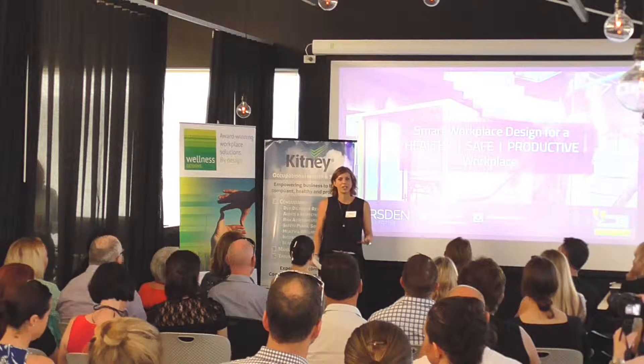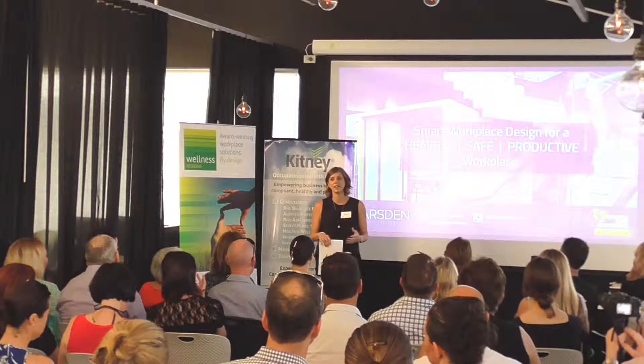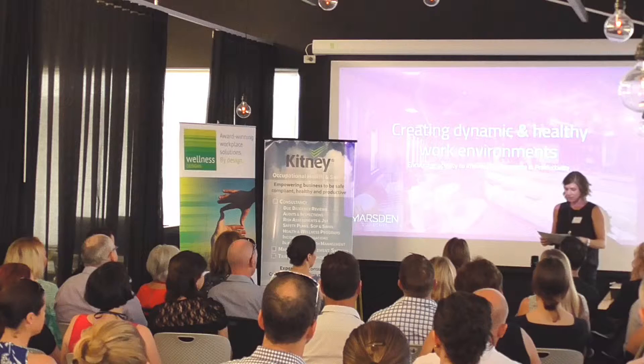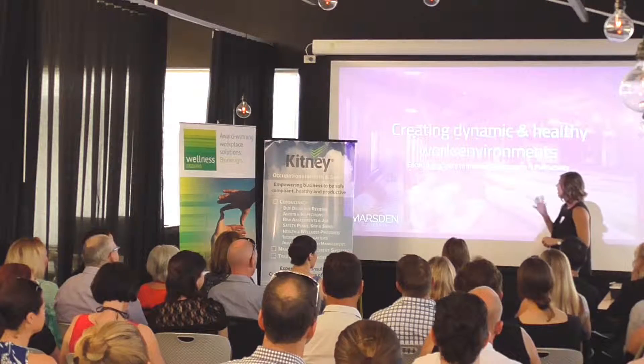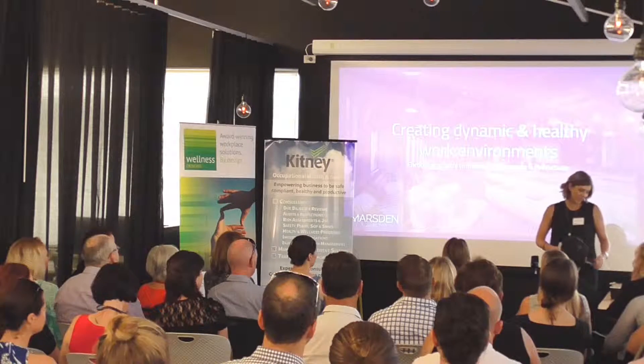Marston Collective is a strategic agile design firm. We work quite flexibly with our clients to understand what their specific requirements are and then help them create an environment that reflects their business brand and values. We think it's quite important to be creating dynamic and healthy work environments, because research suggests that encouraging activity will improve performance and productivity.